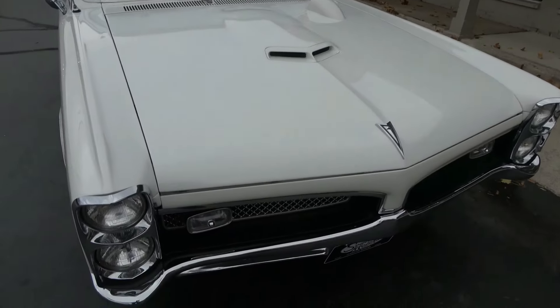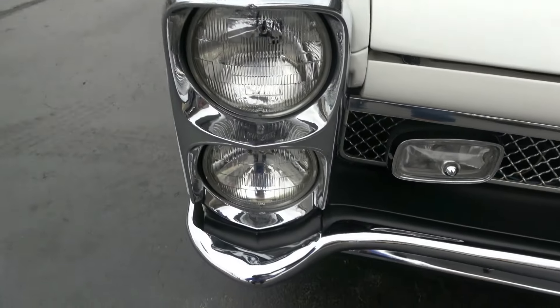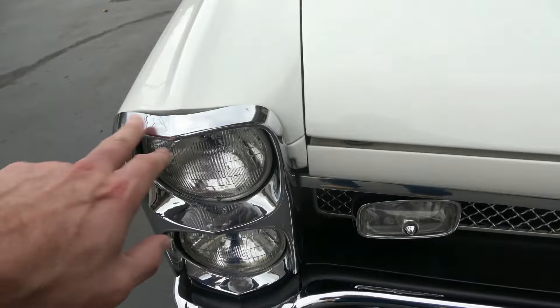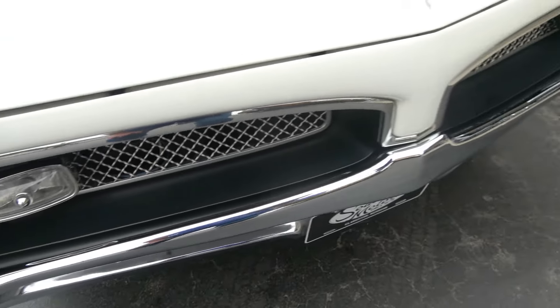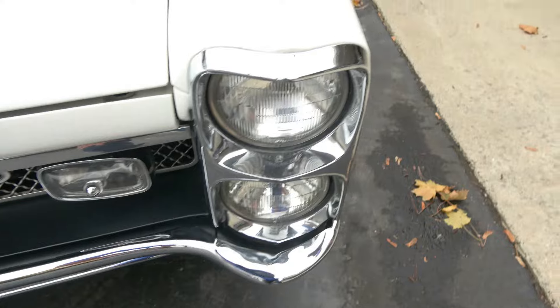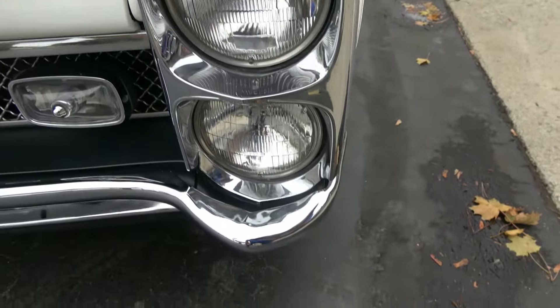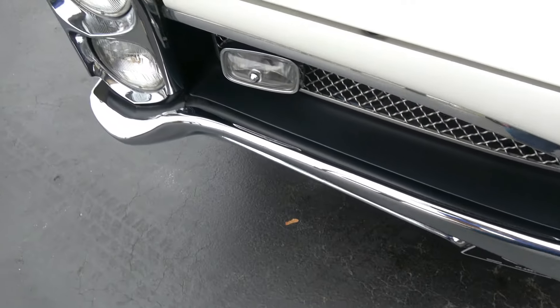You can see it's got the GTO hood. Not a whole lot to really pick at on the car. These are original — the car's only got like 50-some thousand original miles on it. Chrome and stainless is very nice.